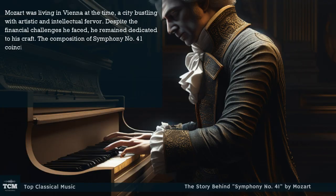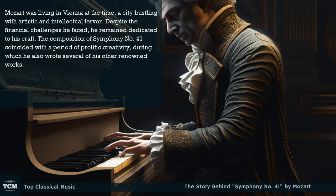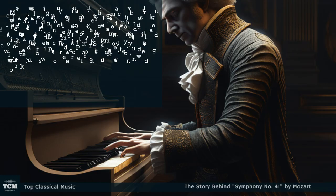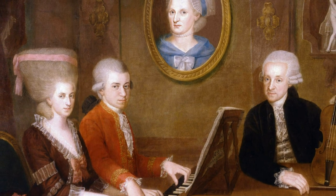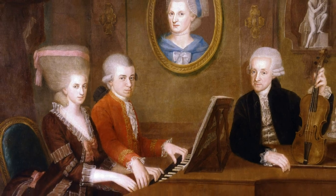Mozart was living in Vienna at the time, a city bustling with artistic and intellectual fervor. Despite the financial challenges he faced, he remained dedicated to his craft. The composition of Symphony No. 41 coincided with a period of prolific creativity, during which he also wrote several of his other renowned works.